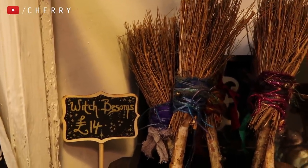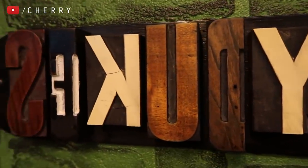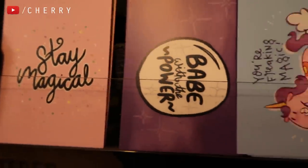They have teeny tiny broomsticks so you can have your very own witch's broom without getting a full-sized one — I just thought that was a really sweet idea. There are also coasters. Seriously, they have thought of everything in this shop and made everything you could possibly want magical.